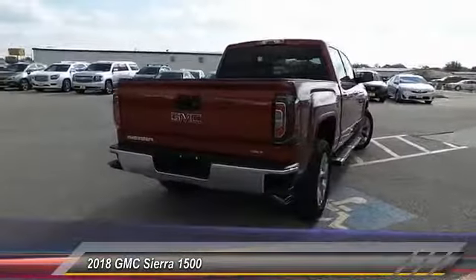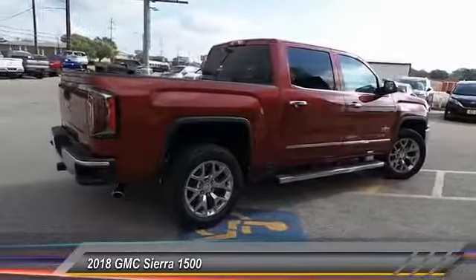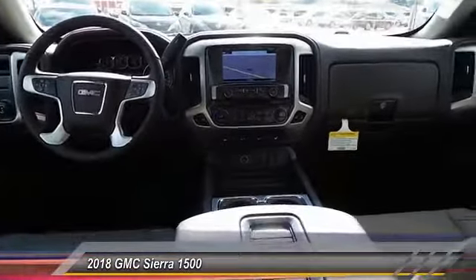Priced below $50,000, this vehicle has less than 100 miles. This beauty will make even your house keys jealous — drive it today.